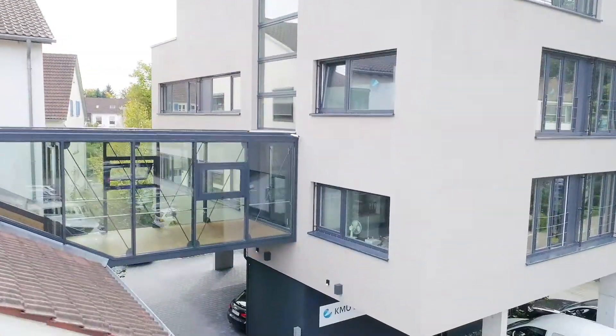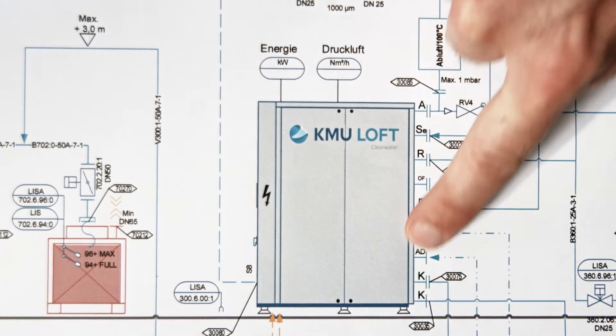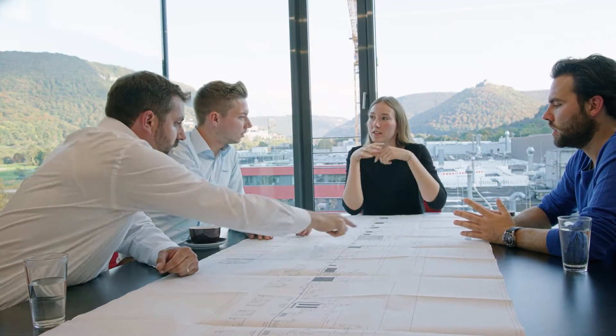Our company develops customized solutions to reduce wastewater. For 30 years now we have stood for innovation and made in Germany quality in this field. Our motto: prevention not removal. Our aim: a cycle with no wastewater. Our joint project with Elrinklinger takes us another huge leap forwards on the path to achieving this goal.